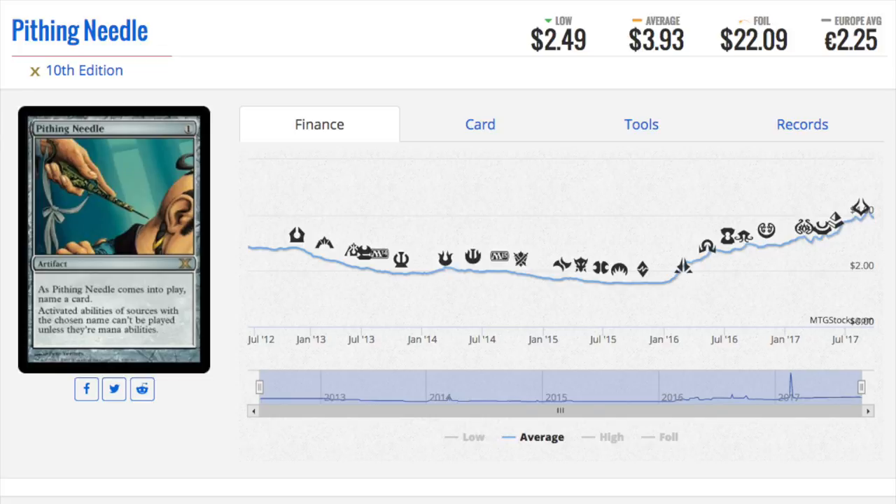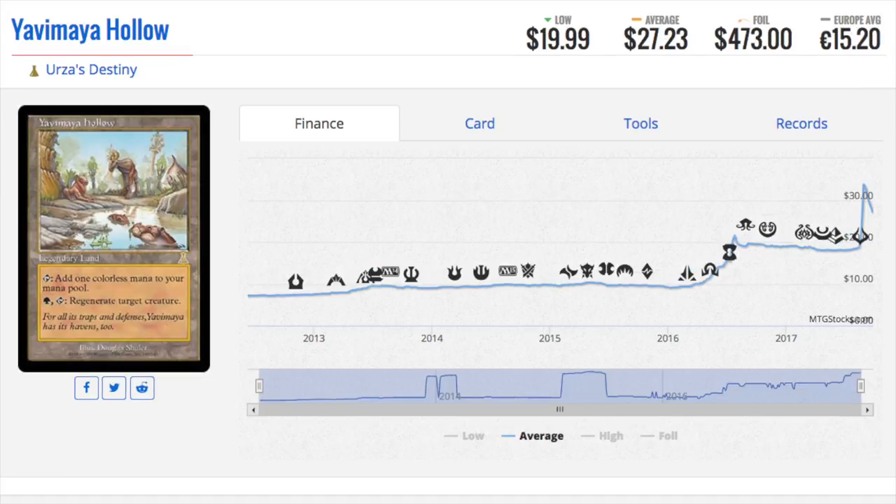The next foil is crazy — it's Yawgmoth's Hollow, which is on the reserve list. There aren't many foils on the reserve list; they tend to mostly be judge promos, or in this case from Urza's Destiny or Urza's Legacy. Urza's Saga did not really have foils — it had a foil Lightning Dragon as a pre-release foil and some test foils, but for the most part it didn't. Whenever you have a legendary land that doesn't come into play tapped, the price will be insane. It's almost five hundred dollars for a foil copy of this reserve list card.